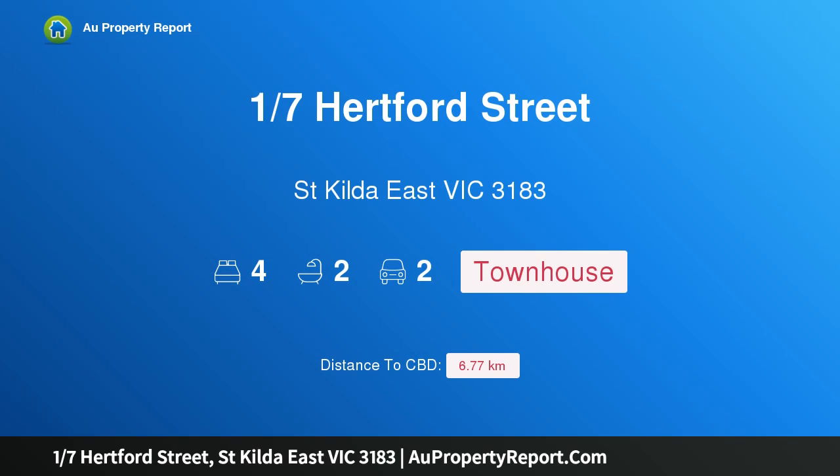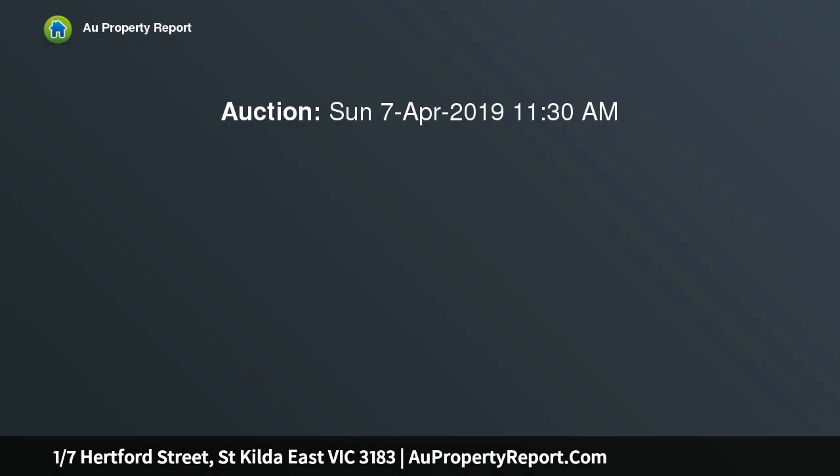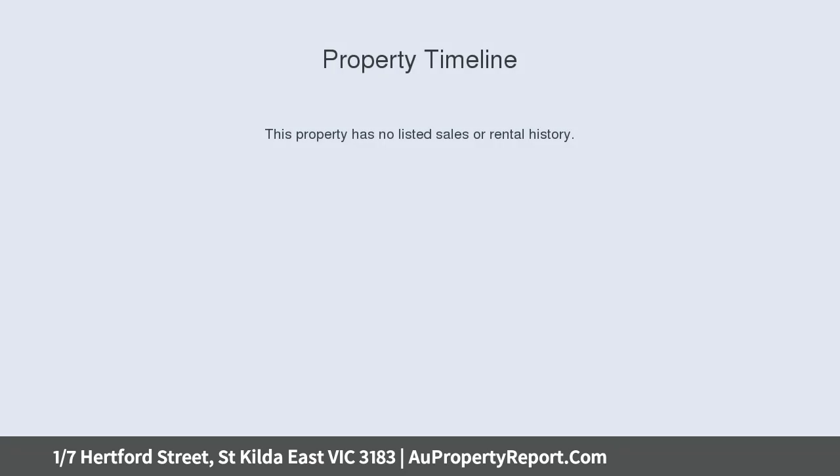Introducing 17 Hartford Street, St Kilda East, Victoria 3183. Sun-filled and spacious with soaring bay views — spectacularly sun-filled, wonderfully spacious, and boasting views all the way to the bay.